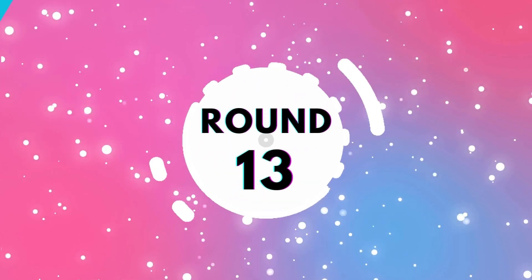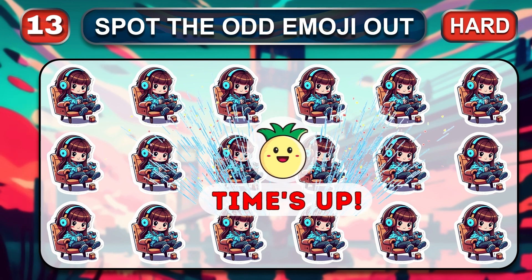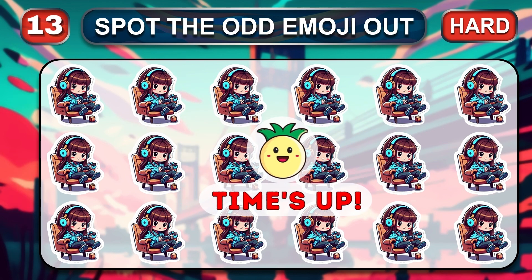Round 13. Remember, you have a few seconds to find a different emoji. Time is up. Excellent! Let's reveal the odd one.